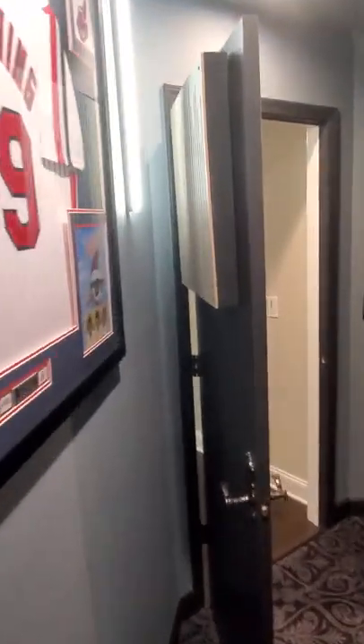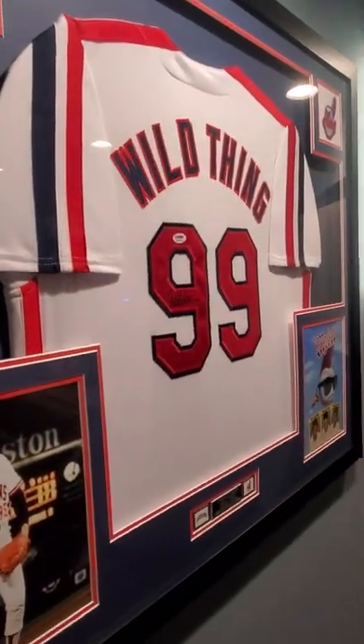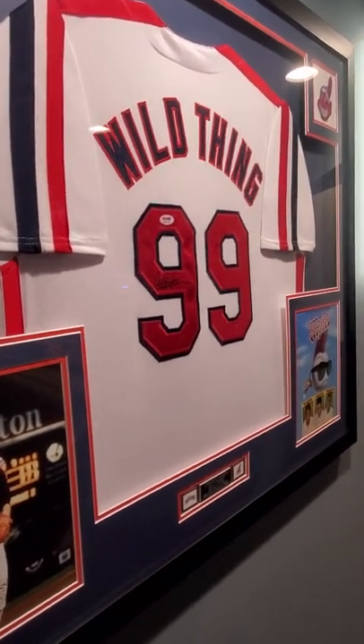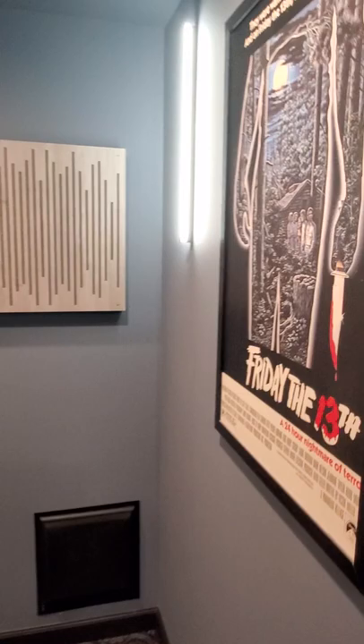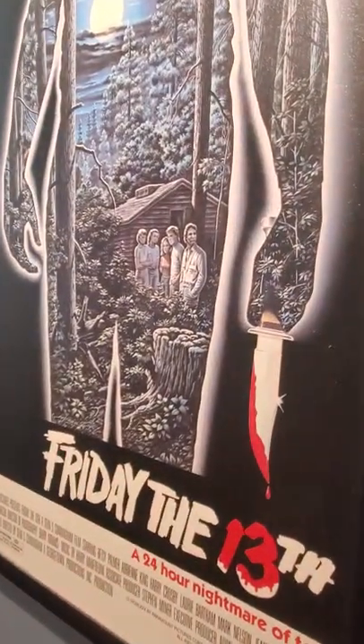We'll start up here at the front corner of the room. We have Ozark Minimalist sconce lights — these are all dimmable. I have an autographed Wild Thing jersey signed by Charlie Sheen himself. And these are hand-painted movie posters — Friday the 13th.